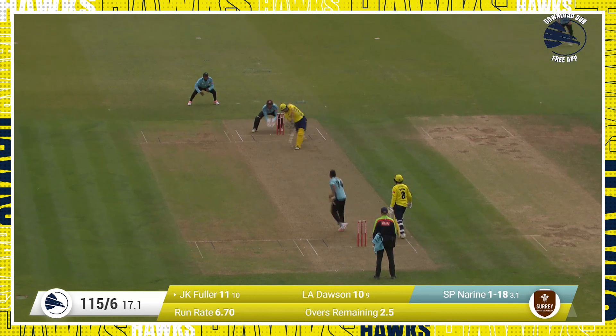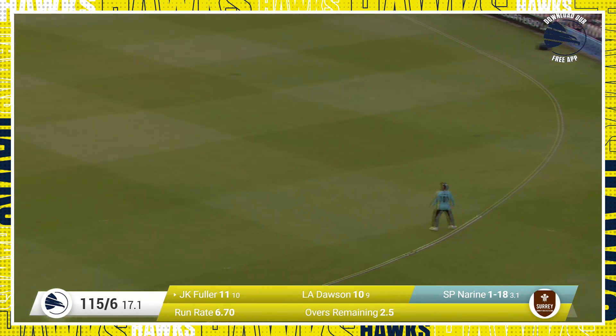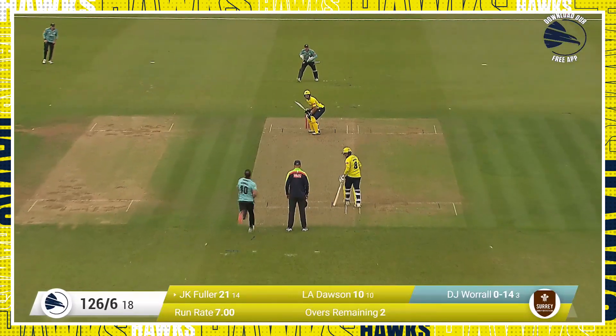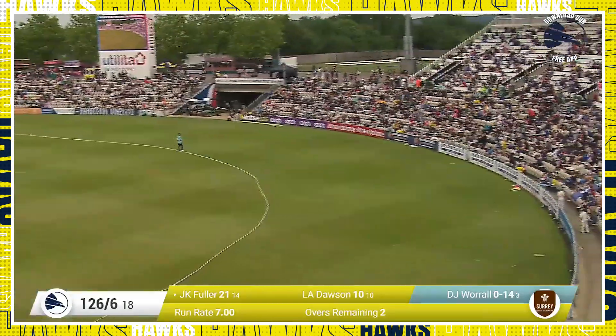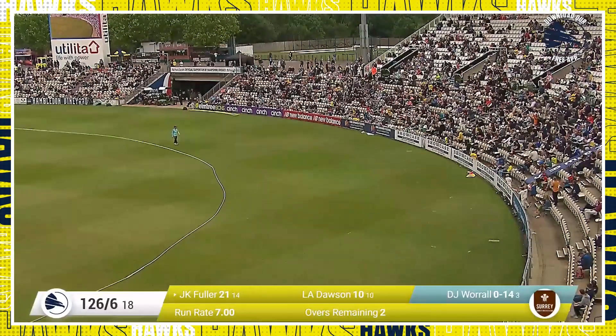Over the wicket once again to Fuller. Well done, James Fuller, because he's gone down the ground and he's gone for six. Around about nearly 1.50. Here's Worrell switching ends from the pavilion end, and they're swatted away over mid-wicket — that is a big hit. James Fuller, four rows back on the long boundary side to our left.